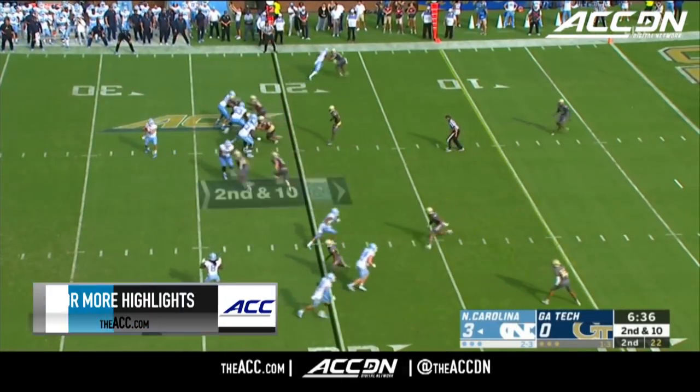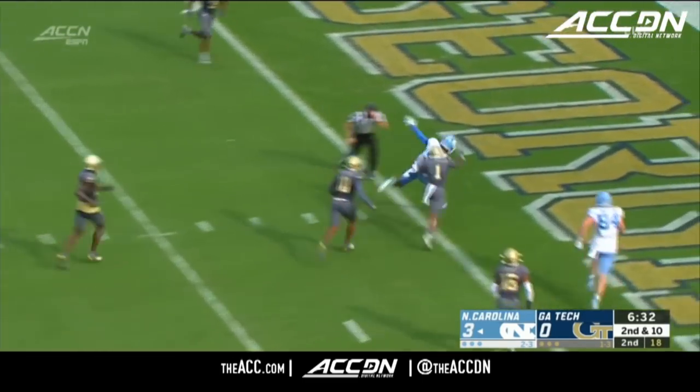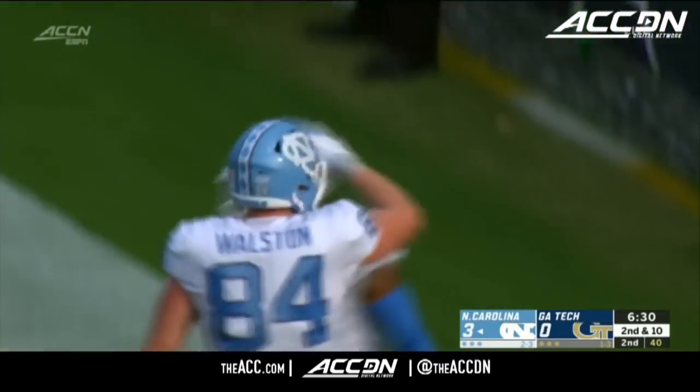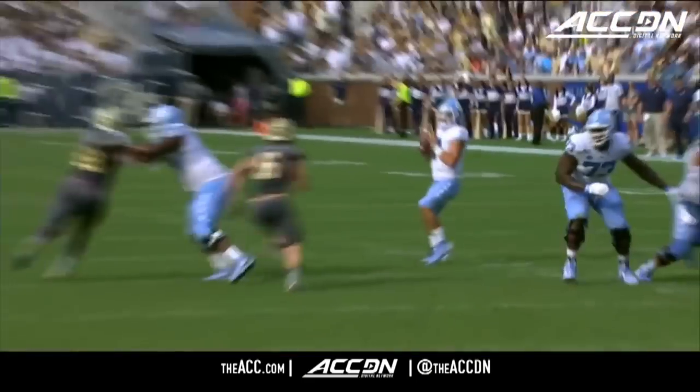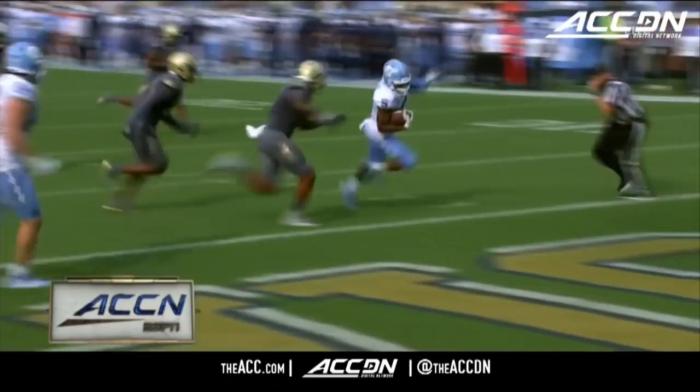You get a weird formation with four players down to the bottom. Powell picks out the wide-open guy — it's Daz Newsome. Touchdown, Carolina. A 20-yard throw to Newsome. 10-0 Carolina and Atlanta when we continue.